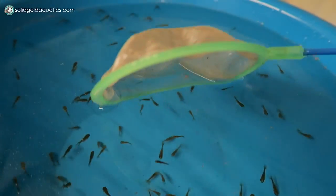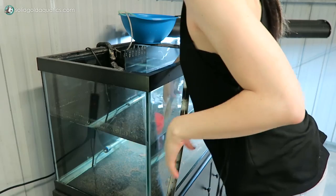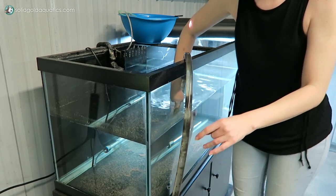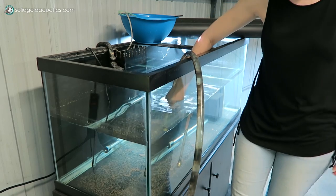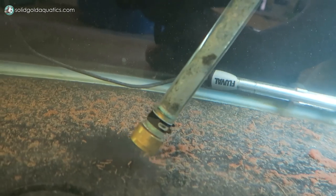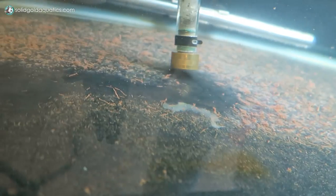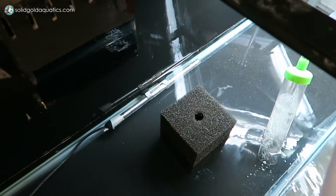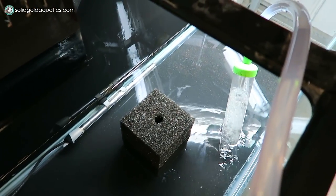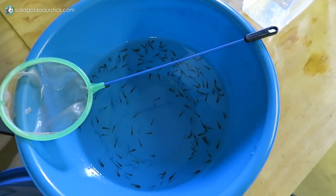In the past I've sometimes used airline tubing to do the water change — it creates such a weak suction that it usually doesn't suck up too many babies. You siphon it into a bucket on the floor, and at the end if any fry have been sucked up you can scoop them out of the bucket and put them back in. But I want a deeper clean because there's so much gunk on the bottom of this aquarium, so I'm just going to scoop each fry out and do a really full, complete water change.